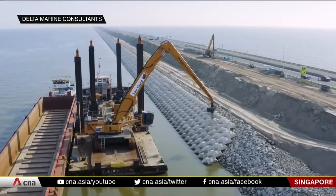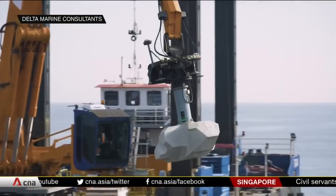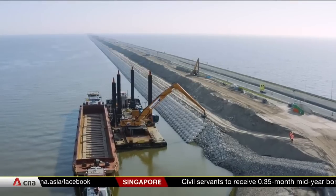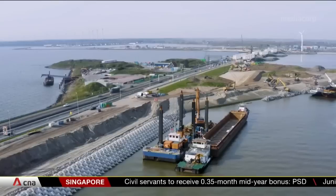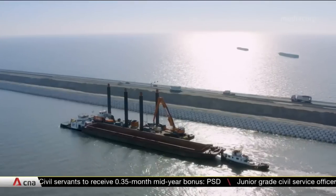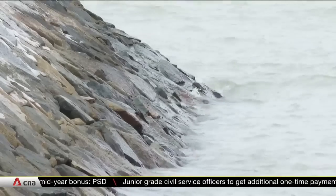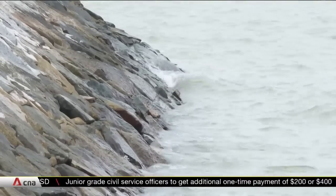They're like Lego blocks that can be stacked together, but it's no child's play. These modules defend a 32-kilometre stretch against waves and rising waters at Alslaik Dyke in the Netherlands. Only a single layer of concrete blocks is needed, unlike traditional revetments which could require multiple layers of rock.